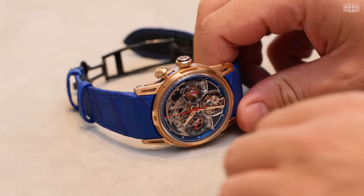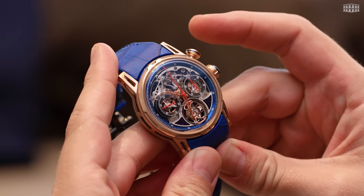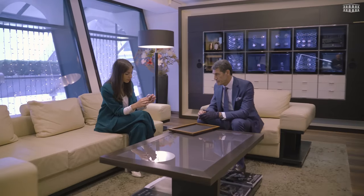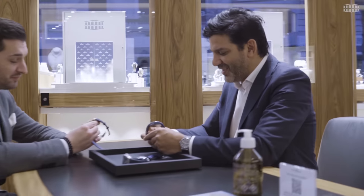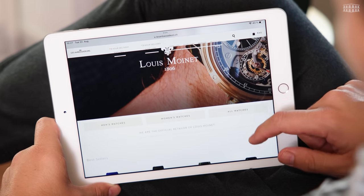As an authorized retailer of Louis Moinet, Les Ambassadeurs offers a large selection of their latest models, including this limited edition Impulsion timepiece. Explore these watches at Les Ambassadeurs Espaces Connaisseurs Lounge in Geneva at Rue du Rhone, in Zurich on Bahnhofstraße — one of the most exclusive shopping avenues in the world — or in the beautiful city of Lucerne at Kappelplatz, or visit our online store at lesambassadeurs.ch.